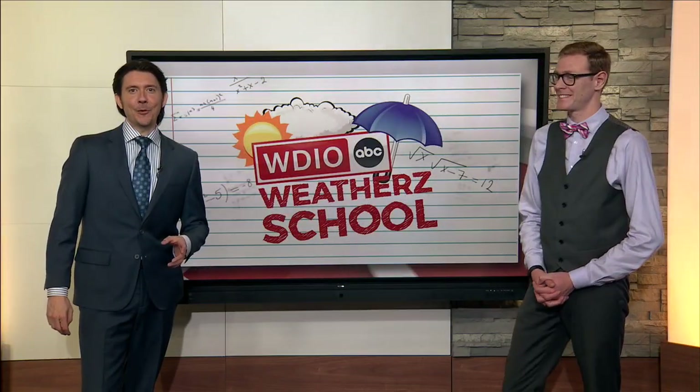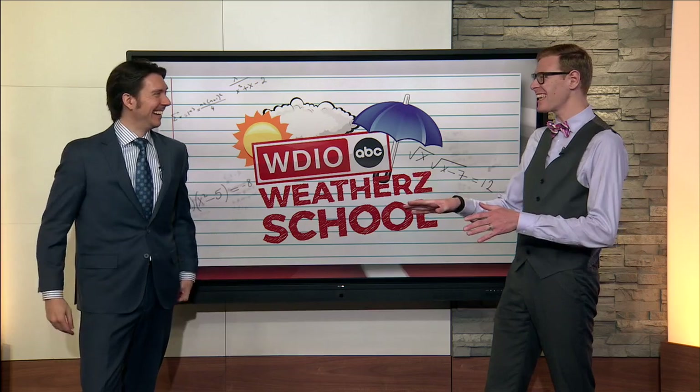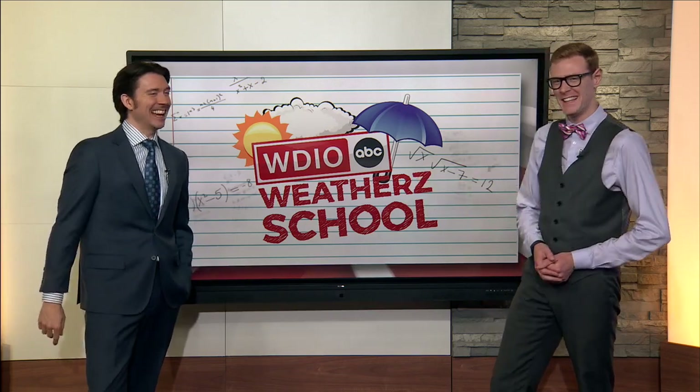Well, this is always fun. It's time for weather school. What do you got for us today? Well, Dan, what do you know about the Jetstream? Nothing. Absolutely nothing. Clean slate. Let's work with that. All right, let's check it out.